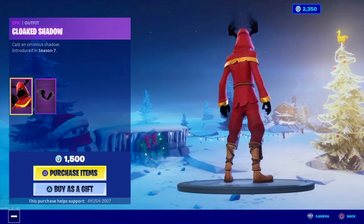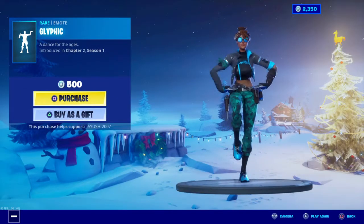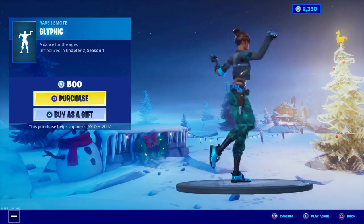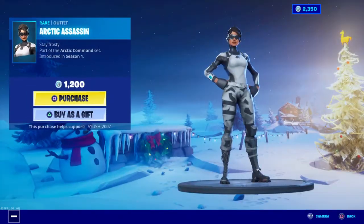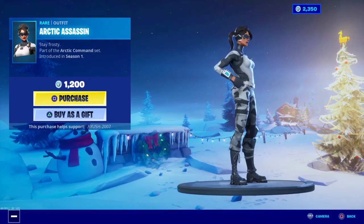We have the Cloaked Shadow skin — this is a pretty nice skin, guys. This is a very nice emote: Glyphic. I haven't seen this before. Battle Axe — it's a very nice pickaxe. Arctic Assassin — I'm pretty sure it's like an OG skin, not anymore though.